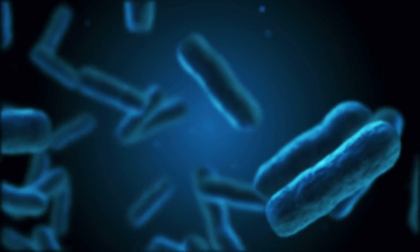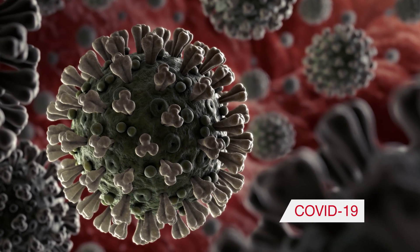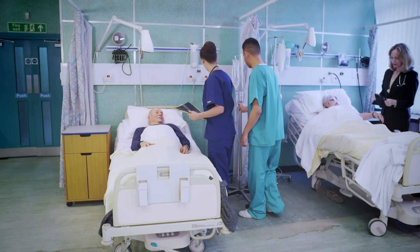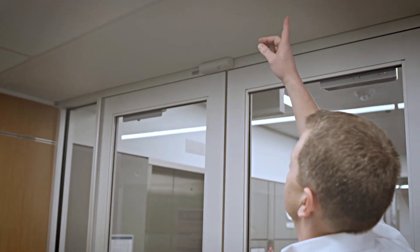Our goal ultimately is to prevent patients from getting infections while they're in the hospital. Let's look at SARS, MERS — many of these diseases are spread through airborne means, and that's why if a patient has this and is in a room, you want to make sure that that air stays in that room.